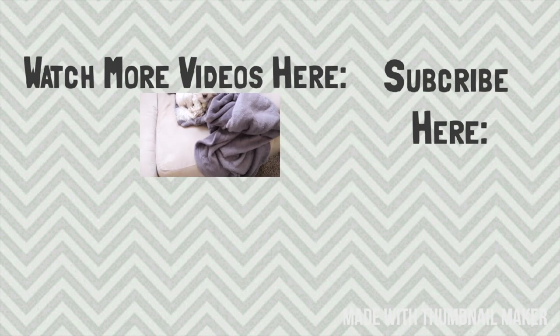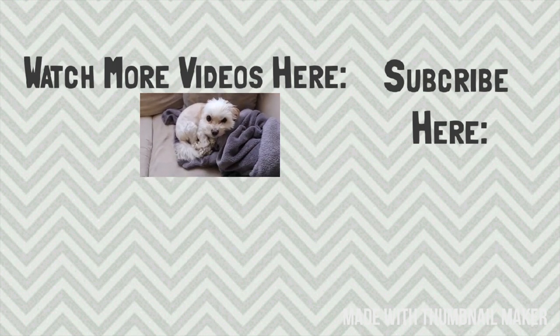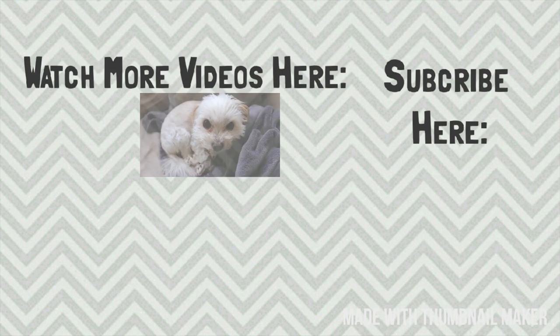Thank you again so much for watching my video. I hope you all have a blessed day and I'll see you all tomorrow. Bye!